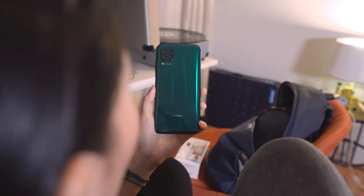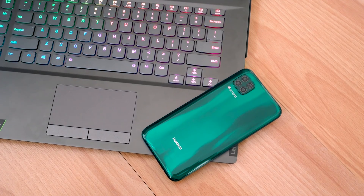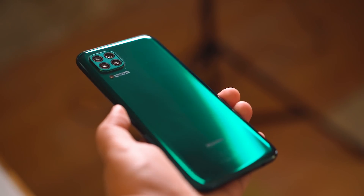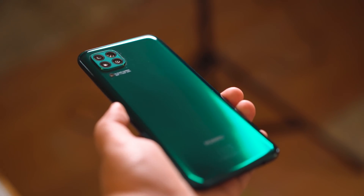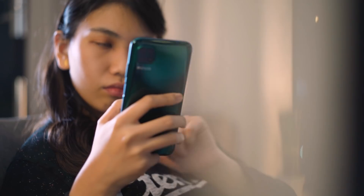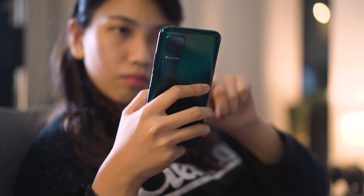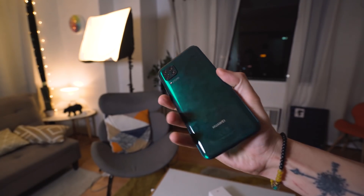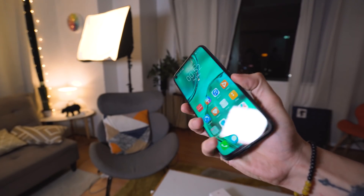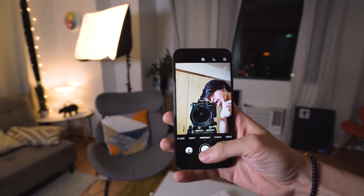Flipping to the back, we find the quad rear cameras in a protruding module encircled by a thin metal frame. The unit we have for review is the crushed green color. It exudes a glowing gradient effect, which Huawei says is the result of a special manufacturing process that not only produces a unique glare effect, but also improves scratch resistance. It looks like glass but feels like plastic in the hands. The frame is metallic though, and feels solid. At 76.3mm, it feels wide — almost the same as the iPhone 11 Pro Max — but can still be held comfortably, although navigating the UI would still definitely require two hands.